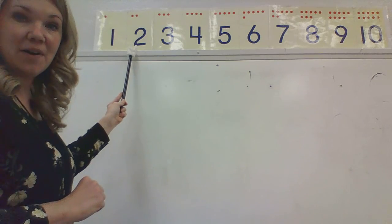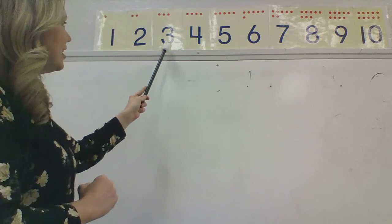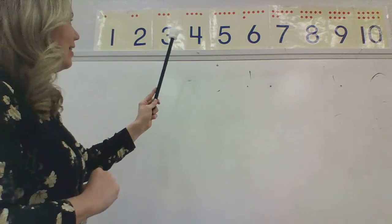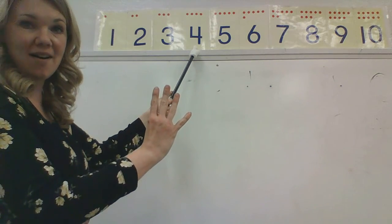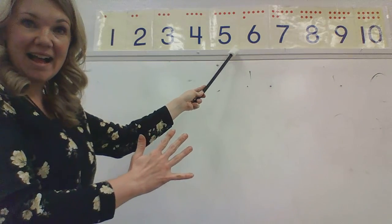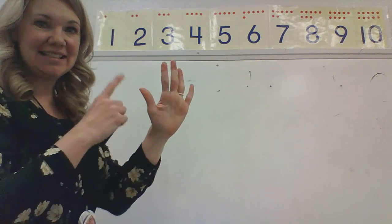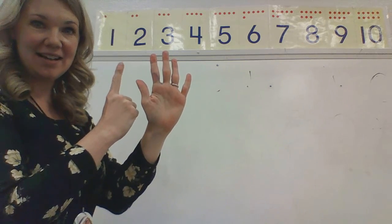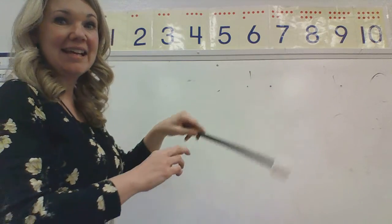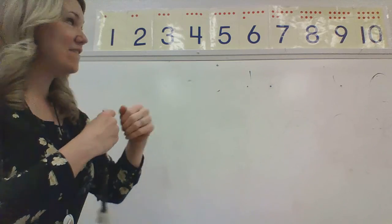Then we have the number two. Show me two fingers. The number three, the number four, the number five, the number six. Five and one is the number six. The number seven. Five and two is the number seven.